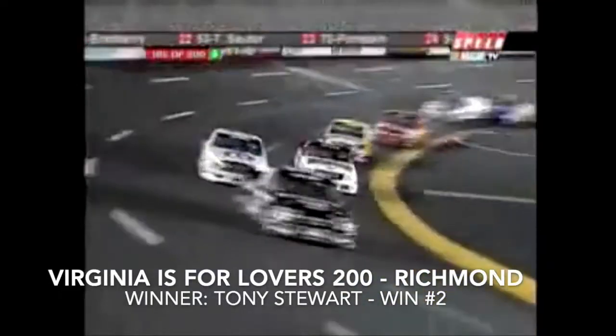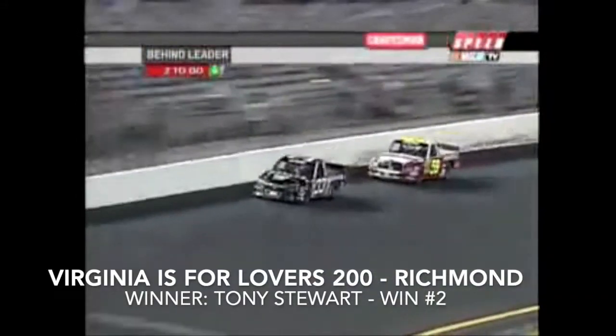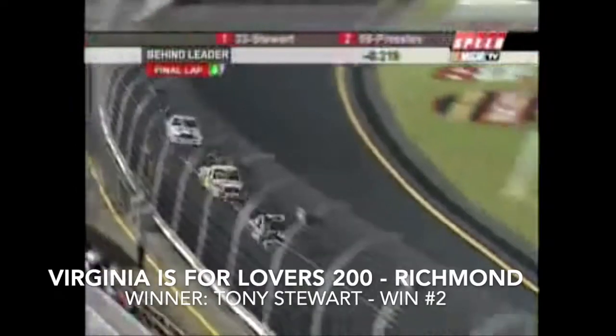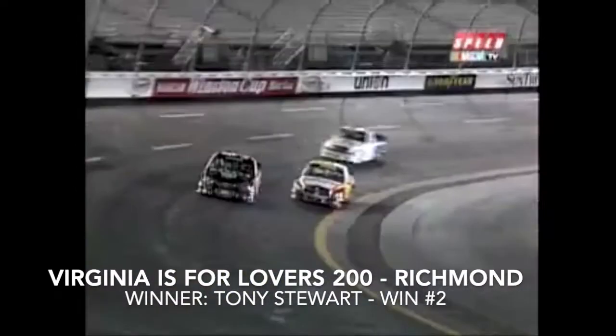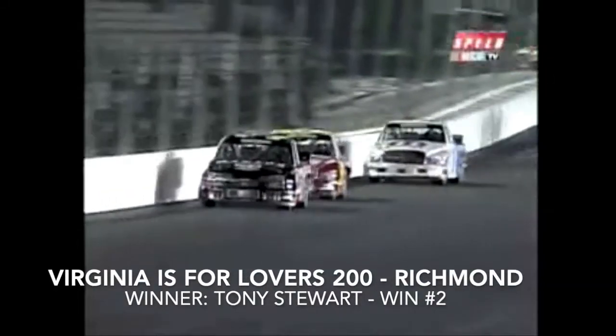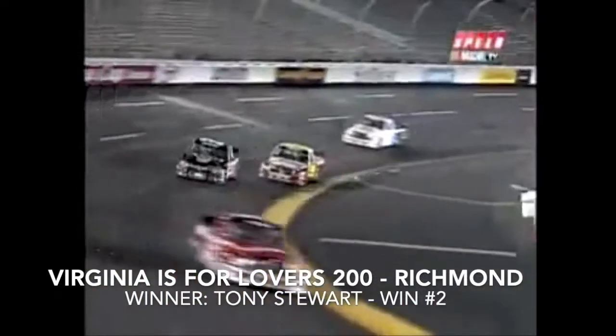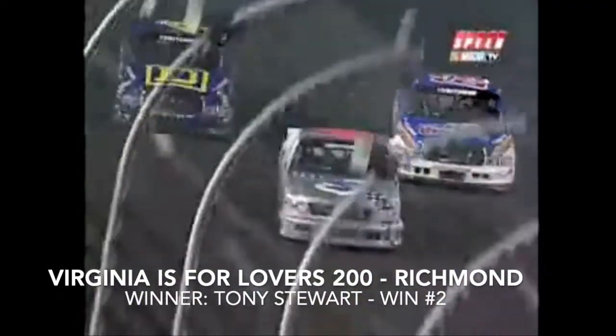Tony Stewart leading Robert Presley with one lap to go, three-quarters of a mile at Richmond International Raceway. Drive it down to the bottom, Robert — that's the only place you can go. Tony Stewart looking to repeat at Richmond in only his third Craftsman Truck Series race, which would be his second win if he can hold on. Robert Presley coming at him through turn four — Tony Stewart wins the Virginians for Love 200!